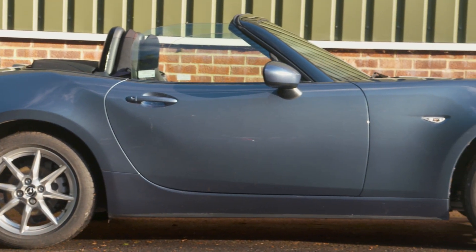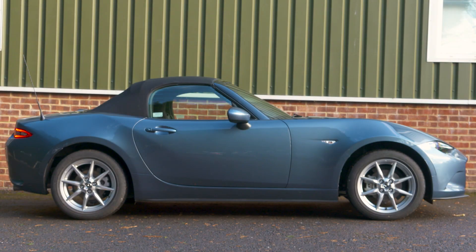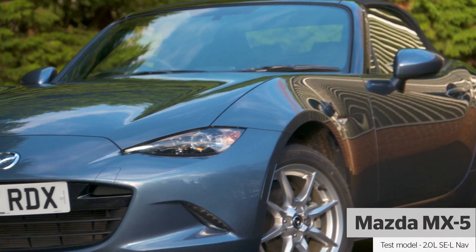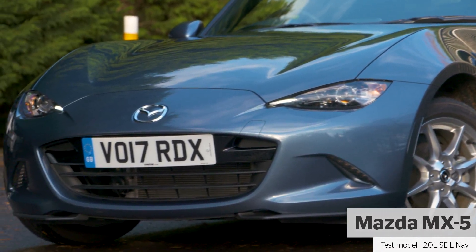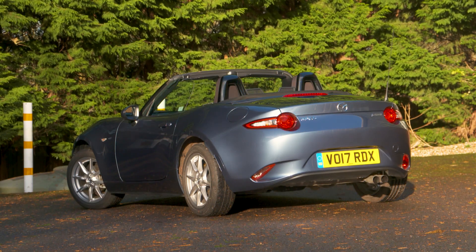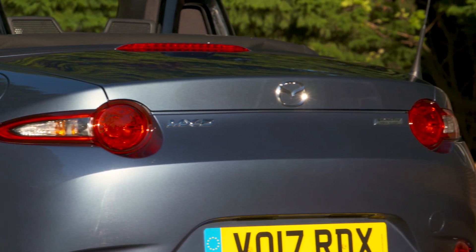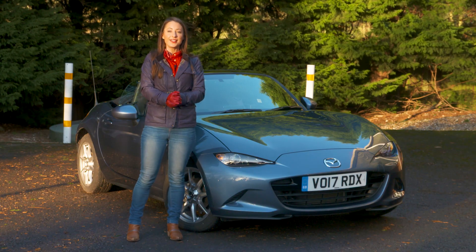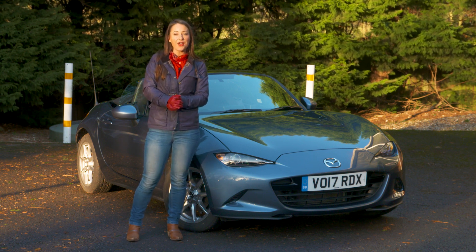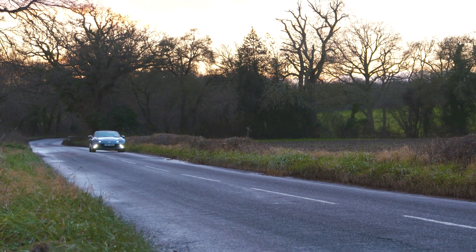Although the Toyota GT86 is similar in terms of fun and affordability, it misses out on the MX-5's convertible roof. So is the Mazda MX-5 the perfect convertible package? In this review we'll find out what it's like to drive, how easy it is to live with, and how comfortable it is. And if you fancy driving and owning one, head to whatcar.com because we might be able to save you thousands — go to our new car deals section. But first, we'll take it for a drive.